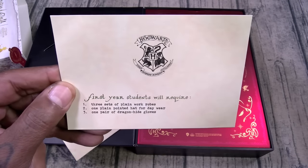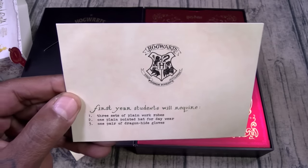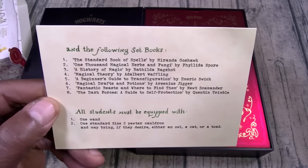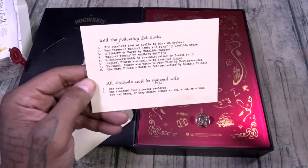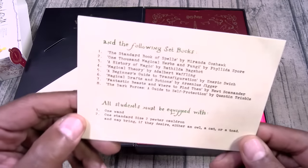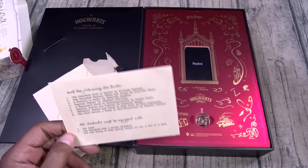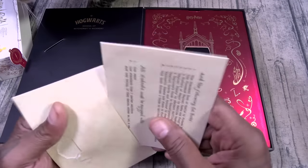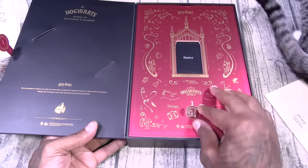It reads: 'First-year students will require three sets of plain work robes, one plain pointed hat for day wear, one pair of dragonhide gloves.' In the following set of books — I'm not gonna read all of this, but all students must be equipped with one wand. You got to do your magic spells. One standard two-sided pewter cauldron. And one may bring, if they desire, either an owl, cat, or toad. I got to bring White Shoes with me. Let me know in the Harry Potter movies — do they eat cats? Because if they're eating the cats, I ain't bringing Shoes there with me.